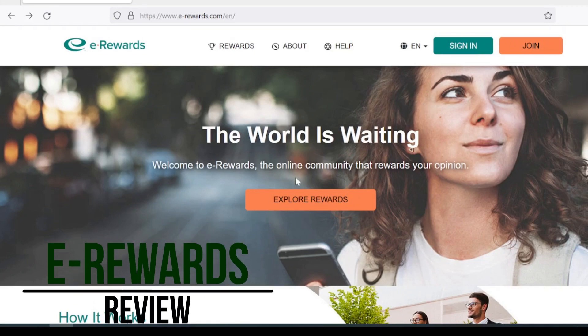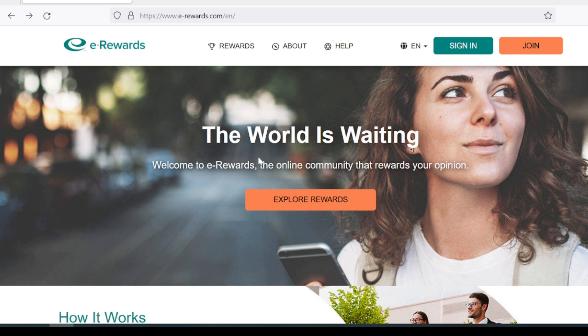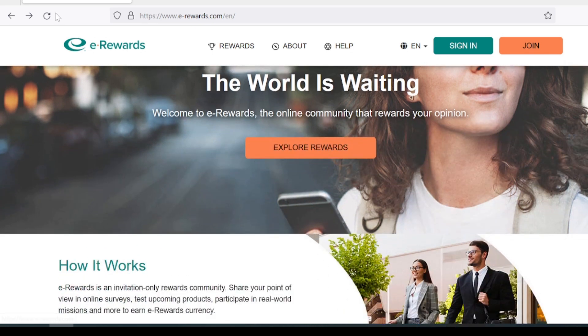Hey guys, time from Les Schiller here. Today I'm going to talk about eRewards. This is a market research panel where you can earn eRewards currency in exchange for answering survey questions. It's one of the first survey panels I ever joined and I occasionally use them today. They were founded in 1999.